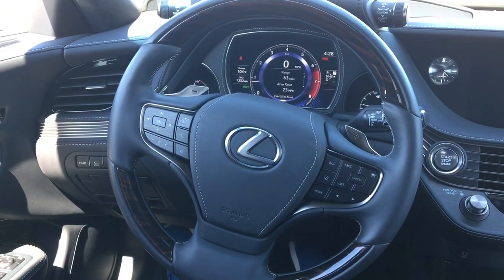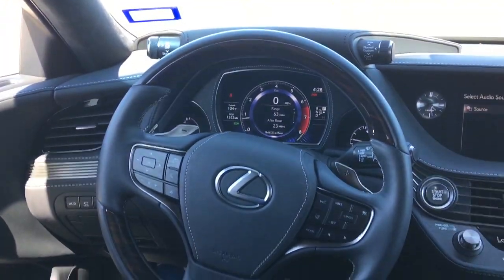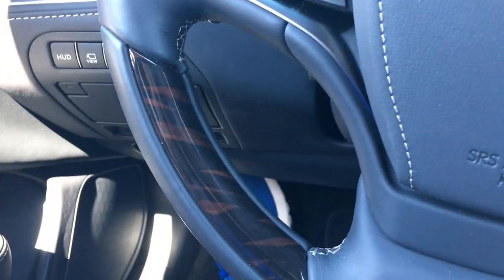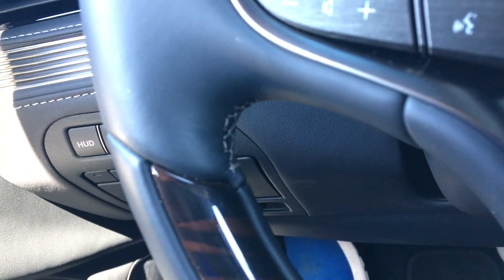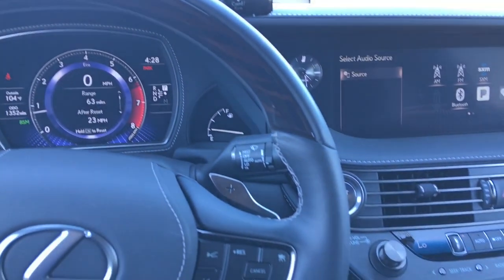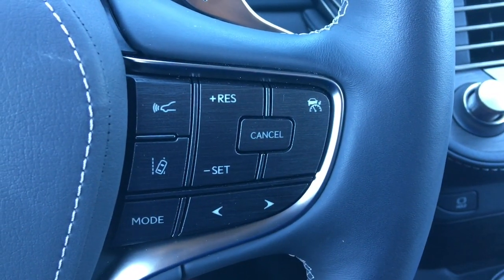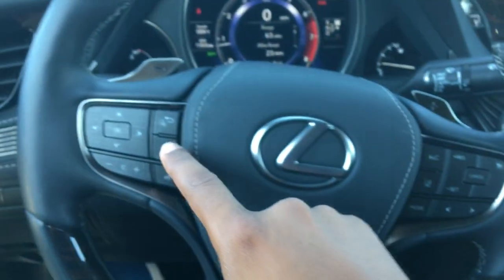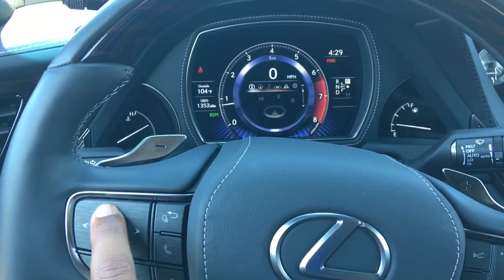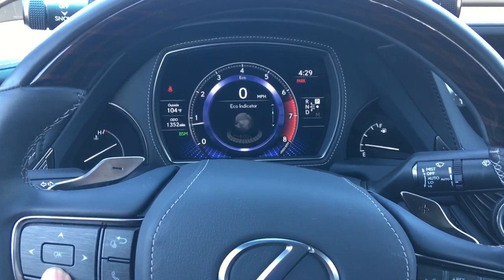The steering wheel is really really nice — you've got leather here and here, stitching throughout, a beautiful wood accent, and more leather and wood as you come up. You have magnesium paddle shifters which look really great, and even the buttons have a brushed aluminum finish with aluminum accents in between and the Lexus symbol in the middle. To the left you have buttons to control your screen — you can flip through left, up, right, down to access information like miles to empty and your eco indicator.